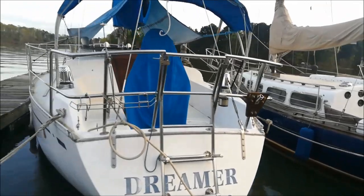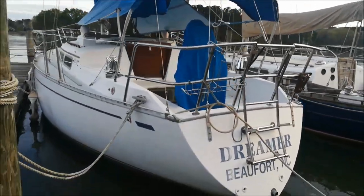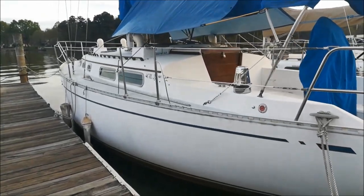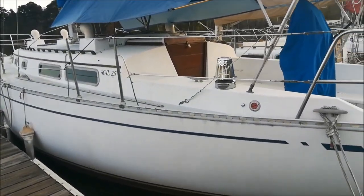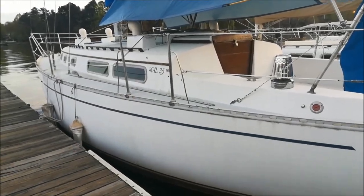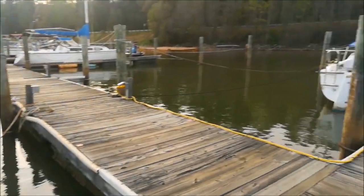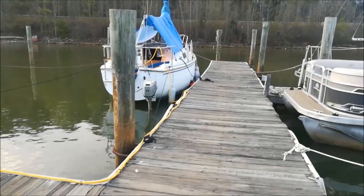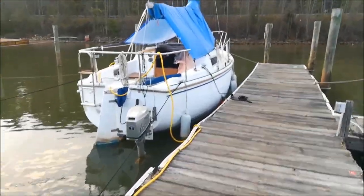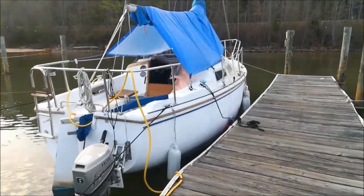These two boats — I think this one is a 35, really nice. I was looking for a 30 or 35, and this would be a really nice liveaboard boat. And here's my boat right there. The first thing I did was get a tarp and put it over it — that helps with the leaks.